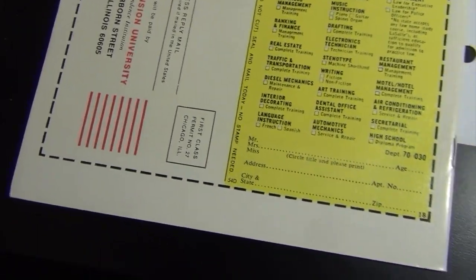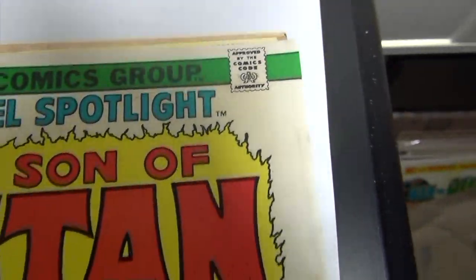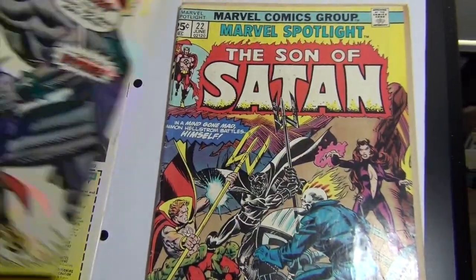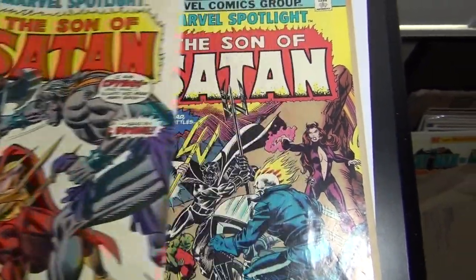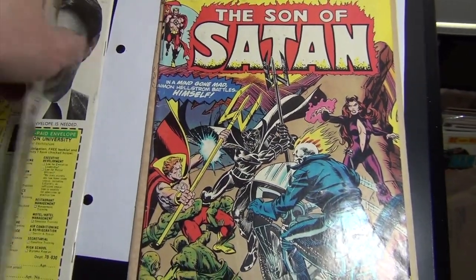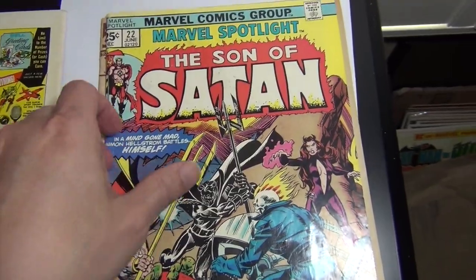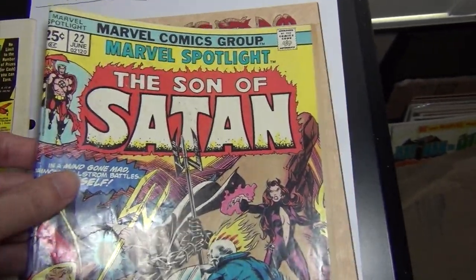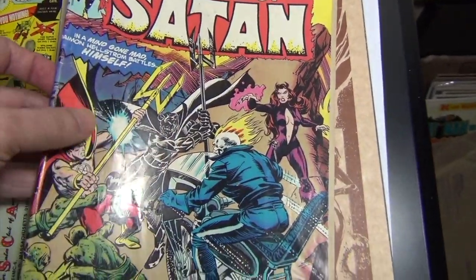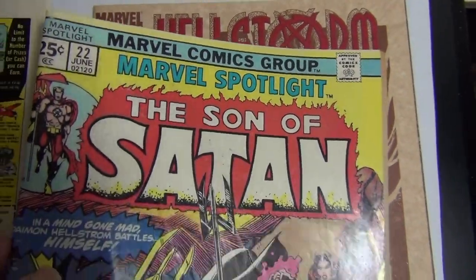It could grade higher — a 7.5 sure. Issue 17, nothing special, 5.0. I bought this and that one for the Marvel Value Stamps many years ago, but they were too nice to cut out the stamp so I found a worse condition copy. This one has a spine roll — that's why the cover kind of shows off like that. I give it a 3.5, nothing special.